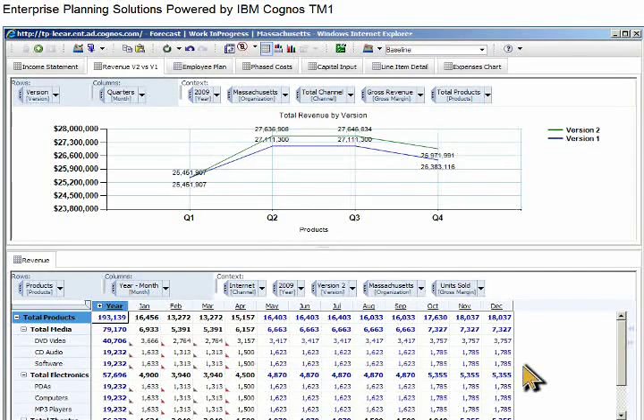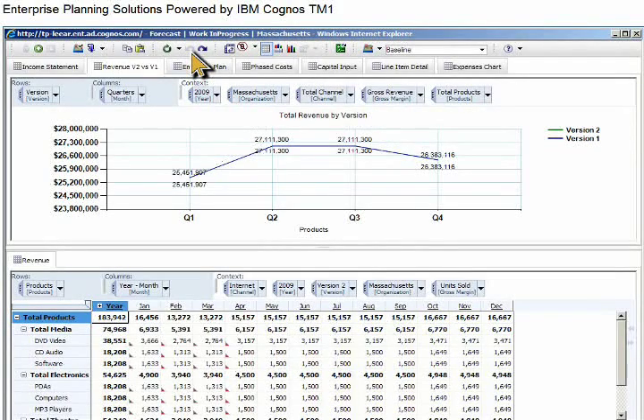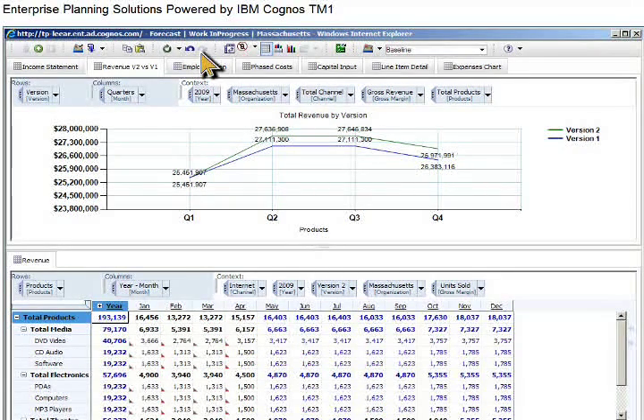IBM Cognos TM1 also offers undo and redo features, so you can toggle back and forth, simulating a before and after view of a forecast, increasing context every step of the way in the planning and analysis cycle. Now let's continue to tweak the forecast for Massachusetts.